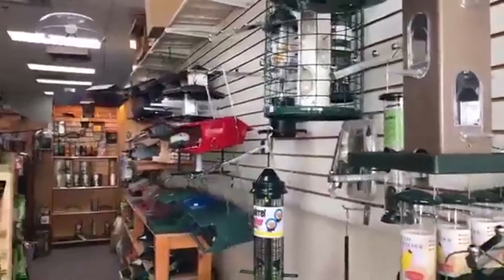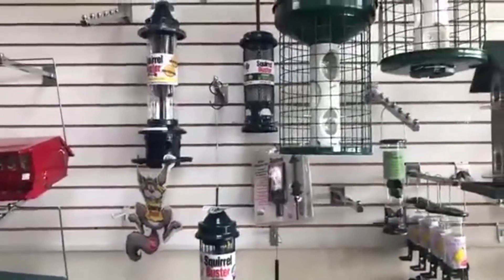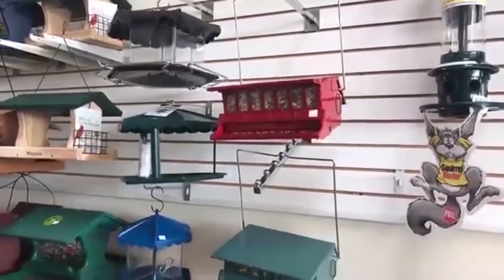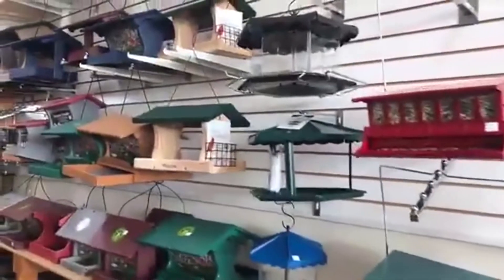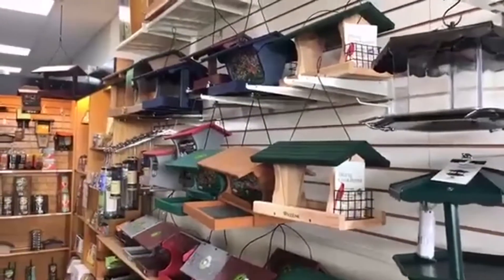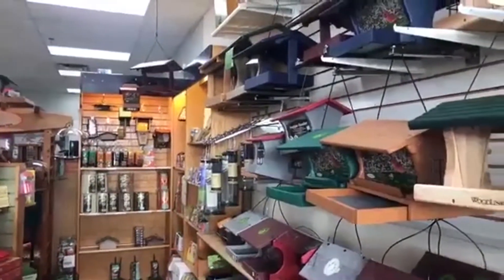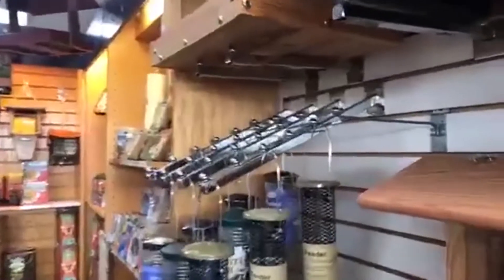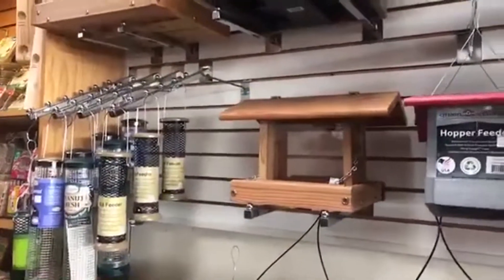Then we move on to the squirrel-proof section. Squirrel-proof is a major thing in the bird feeding world, and we carry what we feel are the best in that line. We have the Squirrel Buster family, which is amazing — tube-type feeders that the cage slides down on top of them. And the Absolute feeders are a weighted feeder where the door shuts whenever squirrels try to get down there to feed. Then we move further down to our hopper and fly-through tray wall. When the word bird feeder pops in your mind, this is the classic house or hopper feeder image. There are many to choose from, many of which are made of recycled milk jugs — they'll last pretty much forever. We also have some wooden ones because people still like those.